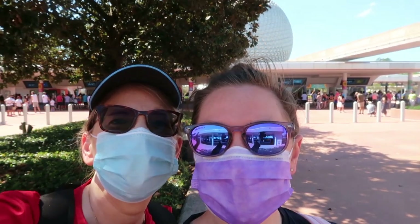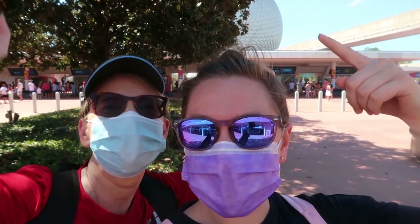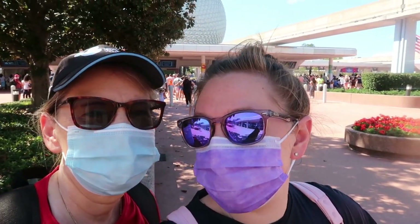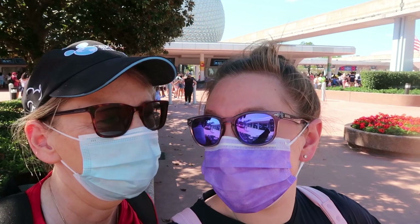Good morning! We are at Epcot today. We are here for the Flower and Garden Festival because we haven't been here for the Flower and Garden Festival yet.